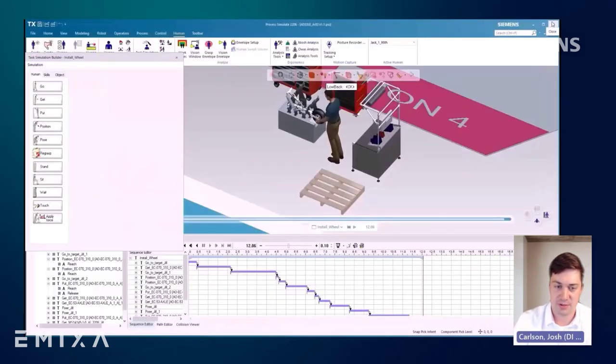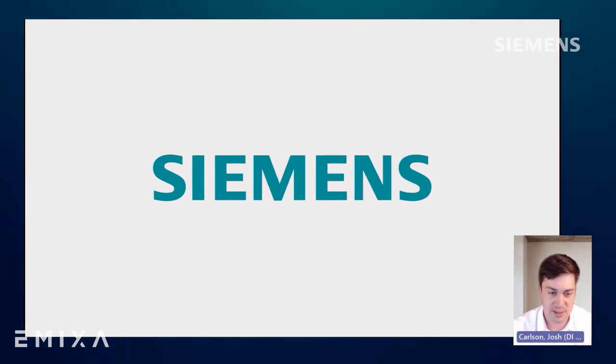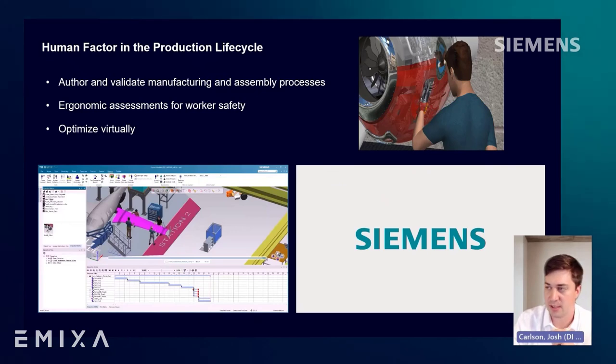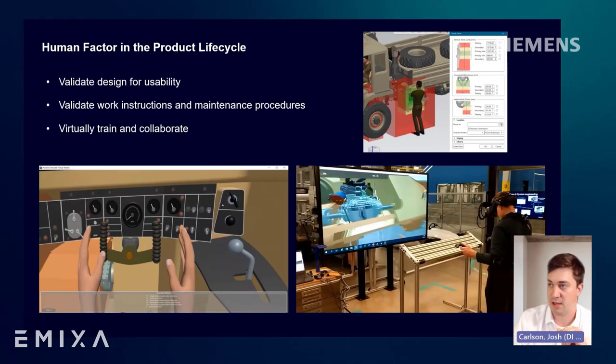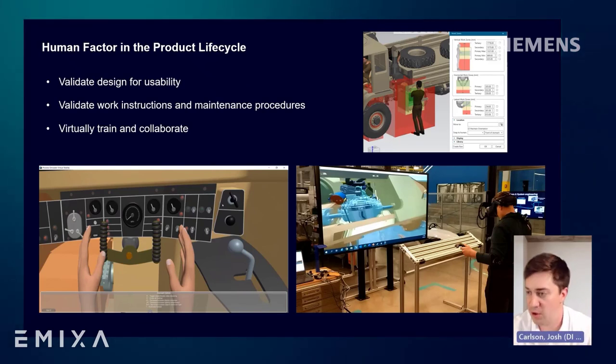Now let's shift to a new example around a land system use case, looking at how the human digital twin within simulation can be used to examine factors across the product life cycle. We started with production — now we shift to the product life cycle. And of course, this is applicable to every area of aerospace and defense, not just land systems.